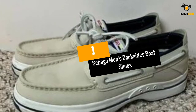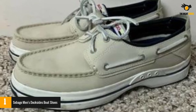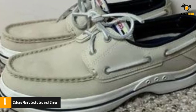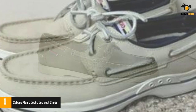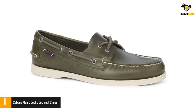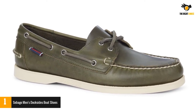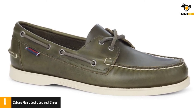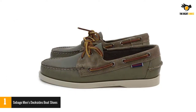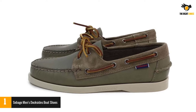At number one: Sebago Men's Docksides boat shoes. Thanks to their suede upper, the Sebago Docksides are probably the softest shoes on our list. They also feature a molded EVA foam insole, so you can expect top-level comfort. If you want something different, there are more than 20 color options to choose from, including some very interesting choices.